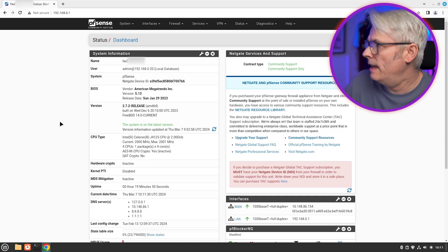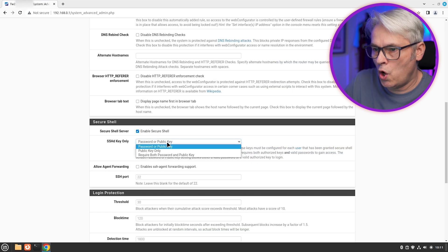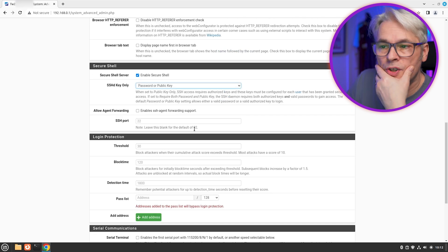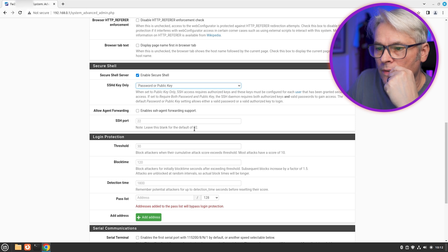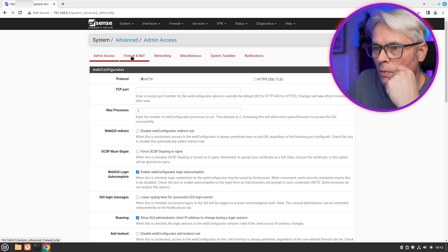I'm going to set up his dashboard and get that done first. We're going to enable the secure shell access. The other thing I need to do is change the port - if I forget to do that, yeah, let's do that now while we're in here.